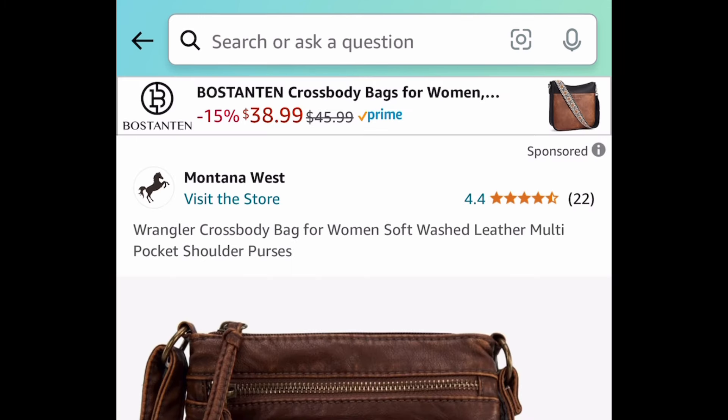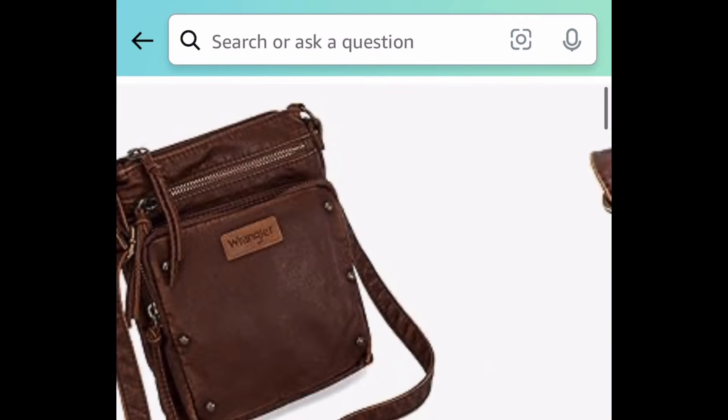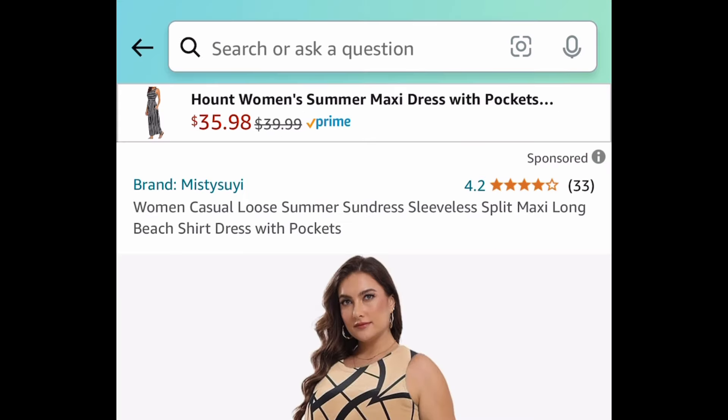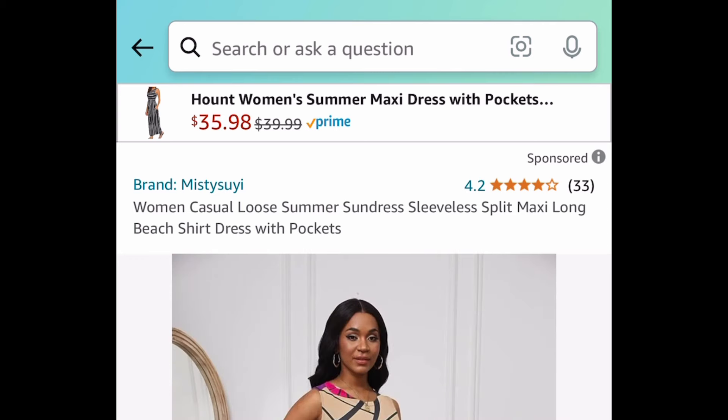Next one here we have the Wrangler crossbody bag, and this is how it looks like right here. On the inside there are lots of pockets, so that's great. You get to choose from different colors and with the code it's going to be fourteen dollars and ninety-nine cents.